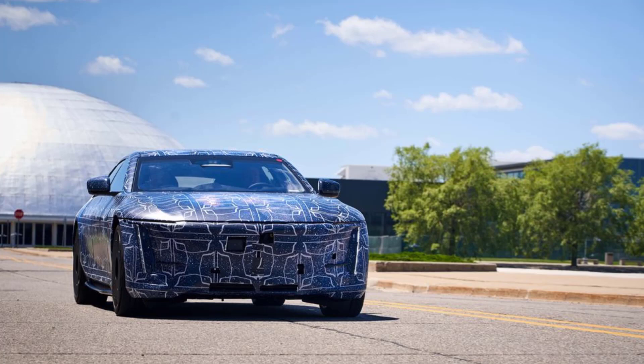The front treatment definitely lines up with the show car, save for the angled trim that flanks the vertical headlights. Though this could be due to the camo or it's a trim piece that will be added during production. You can clearly see the cooling vents located in the lower portion of the bumper as well as where the sensors and cameras are positioned for its UltraCruise systems.